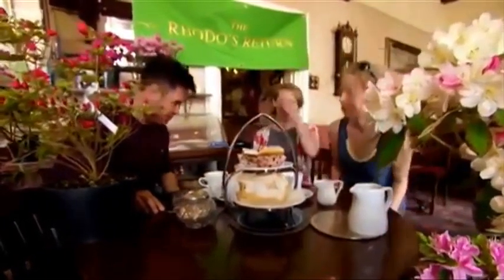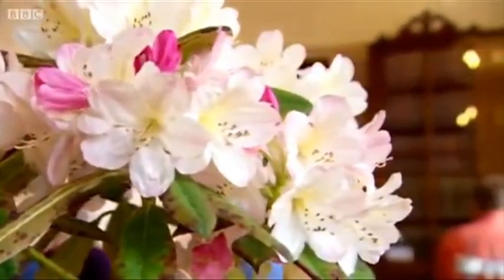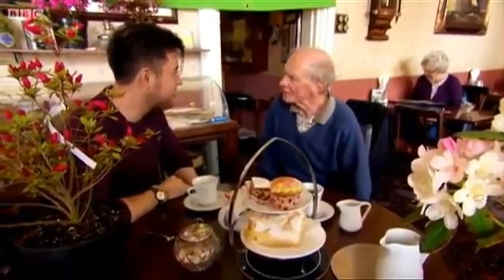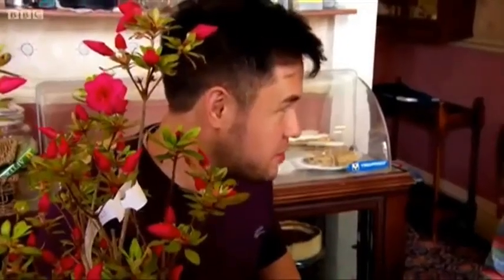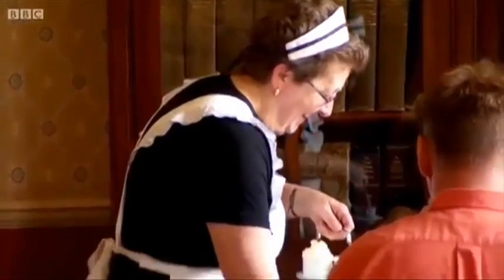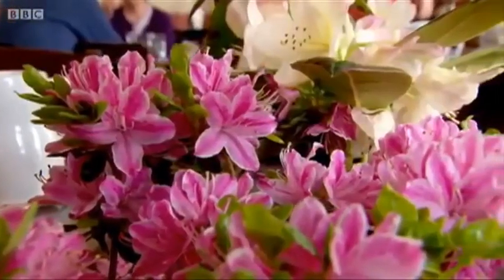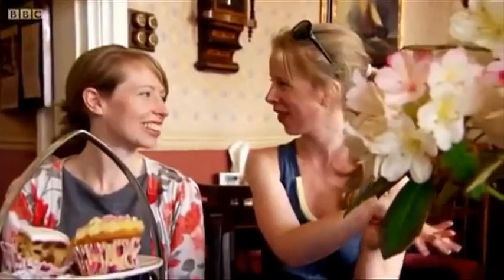Now let's see what the afternoon tea lovers think. Are you a rhododendron fan? Well, I must confess, I'm not all that knowledgeable. Sheltered position, acid soil, even moisture — you're fine. You got a garden? I've got a balcony. Can I grow a rhododendron on a balcony? You absolutely could. Excellent, excellent.